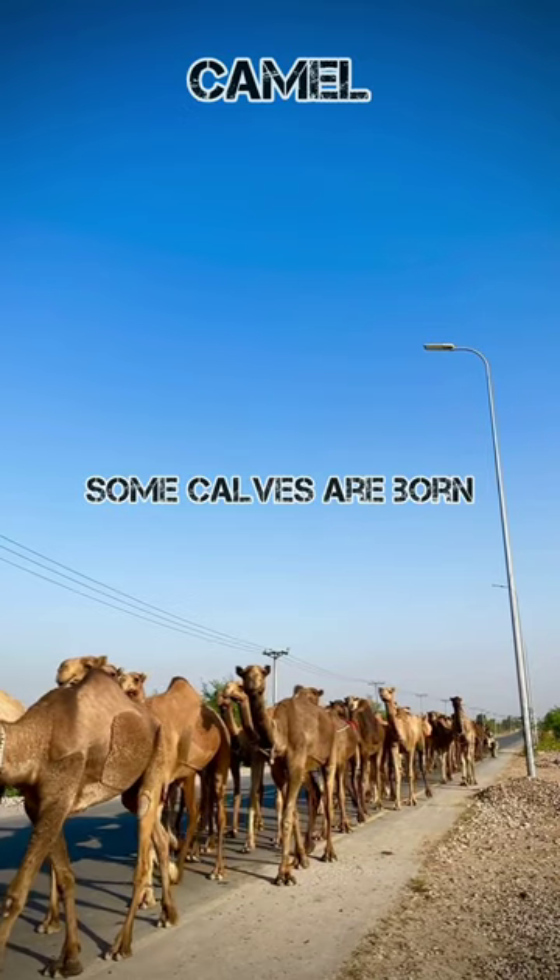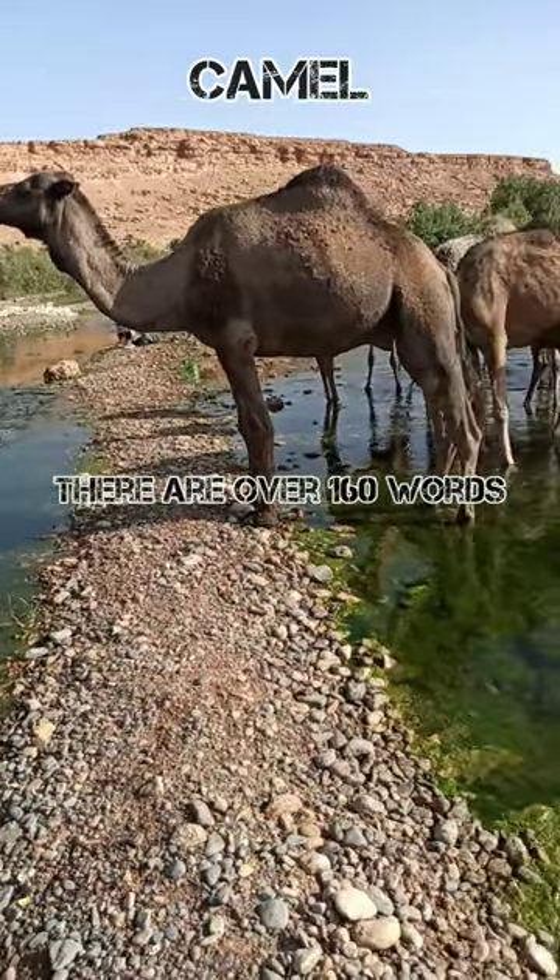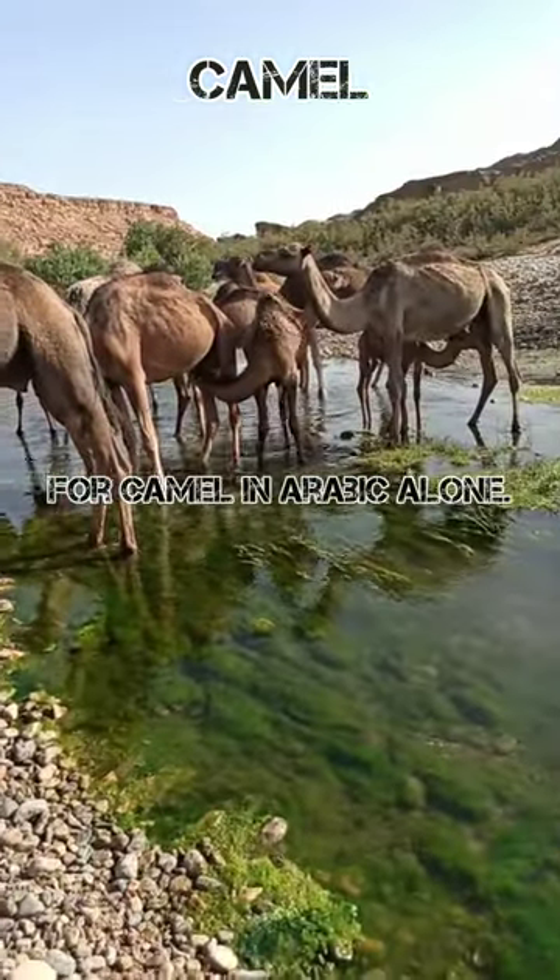Some calves are born completely white and turn brown as their adult coat comes in. There are over 160 words for camel in the Arabic language.